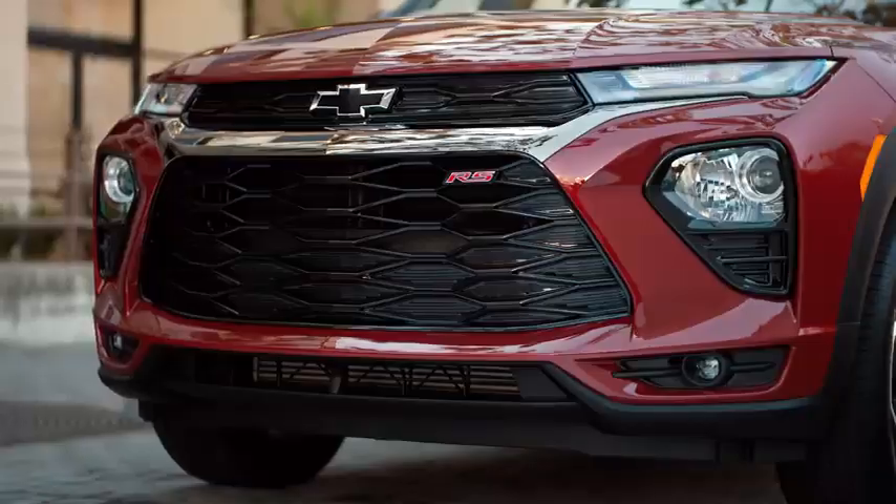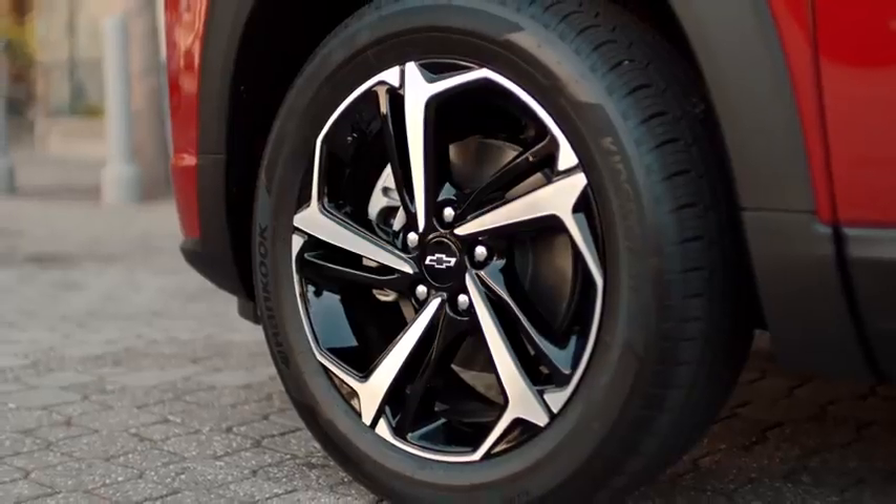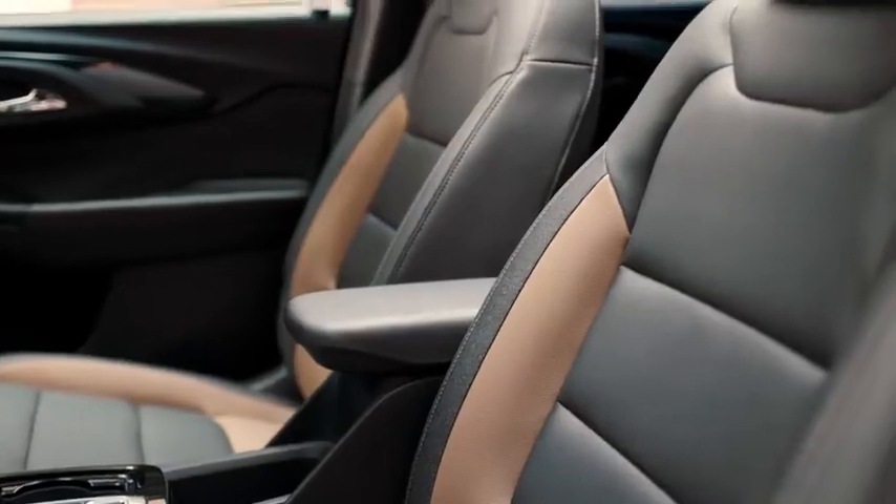We gave the exterior of the RS a very strong performance look. We also have unique materials on the seats for the Active interior.